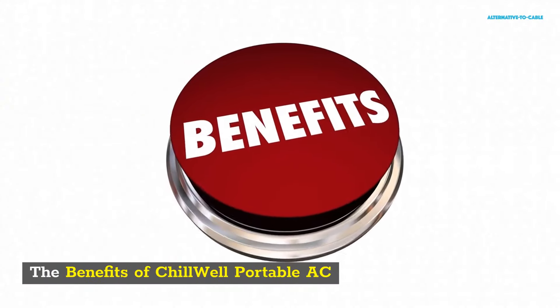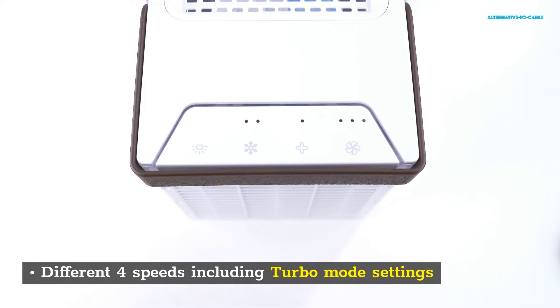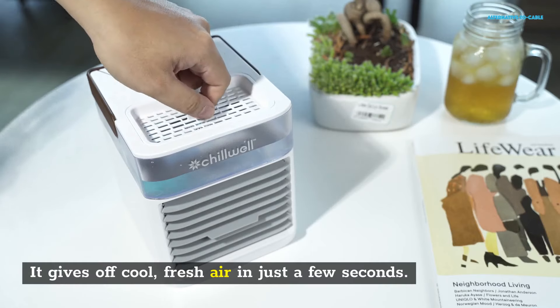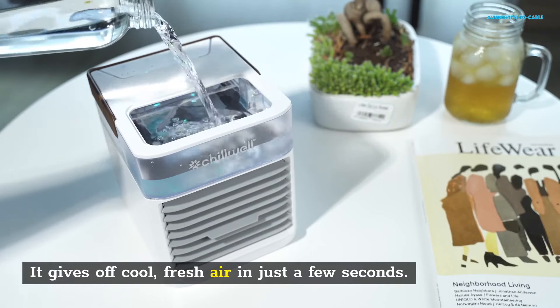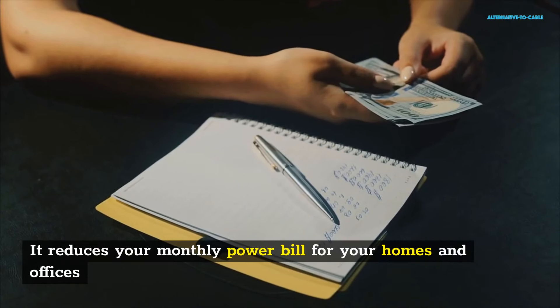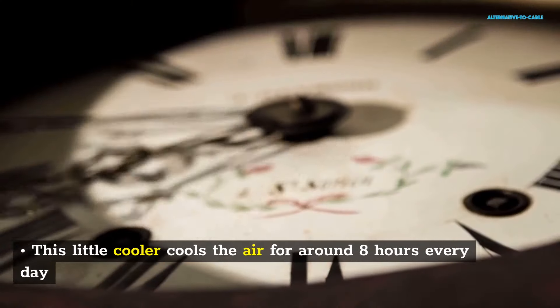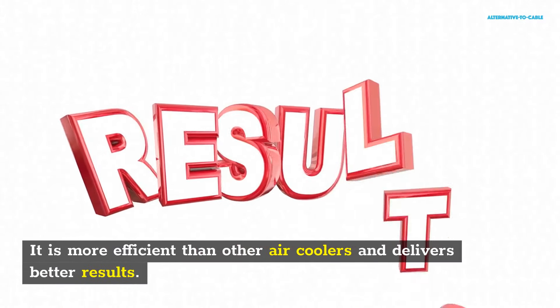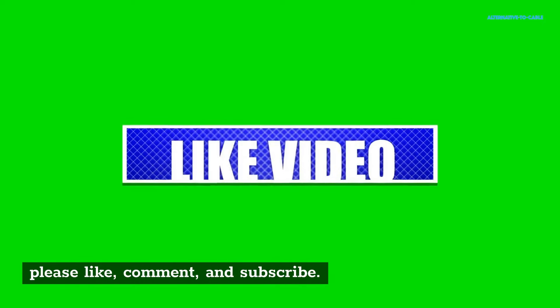The benefits of Chill Well Portable AC: different force speeds including turbo mode settings. This little cooler will make your workplace and home more comfortable. It gives off cool, fresh air in just a few seconds. This cooler features 7 LED lights that can be used nightly. It reduces your monthly power bill for your homes and offices. This little cooler cools the air for around 8 hours every day. It is more efficient than other air coolers and delivers better results. Thanks for watching. Please like, comment, and subscribe.